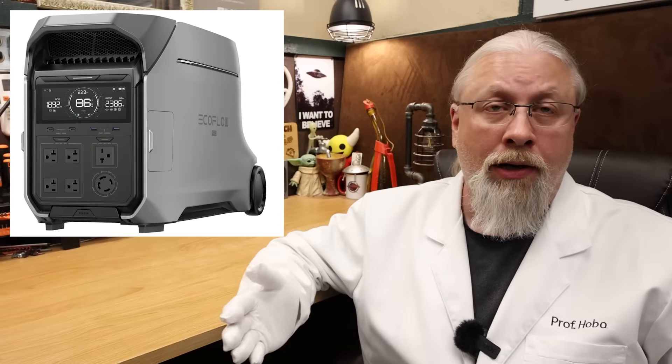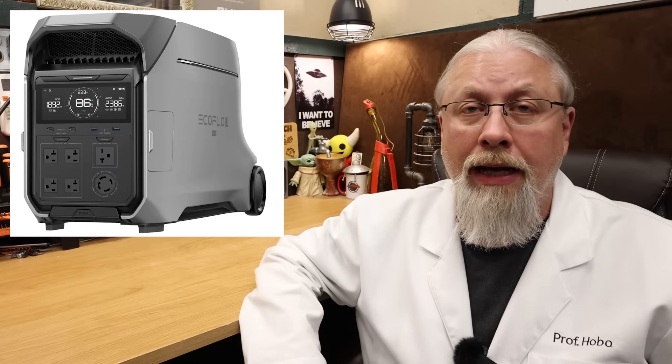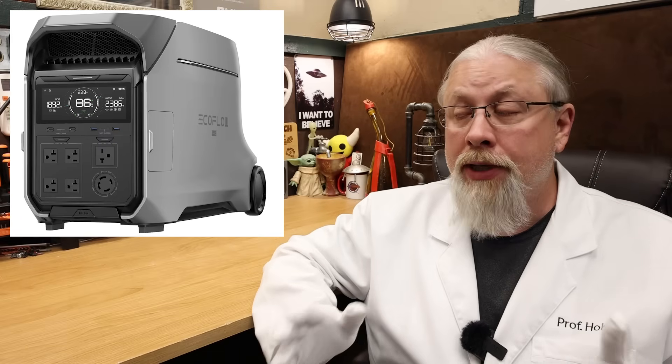Last but not least, the newest flagship is the Delta Pro 3 — the DP3 from here on in. There was never a Delta Pro 2 in the United States, so don't be confused by the name. It actually is the successor to the original Delta Pro. It has been dramatically updated with many new features, most importantly a split-phase 240-volt inverter, so just like the DPU, you can run major 240-volt appliances directly from a single unit.